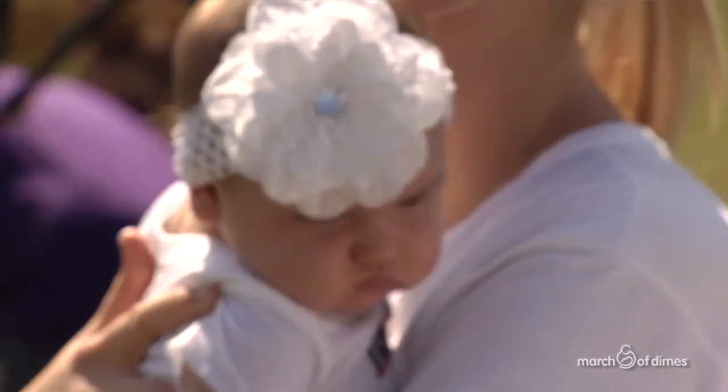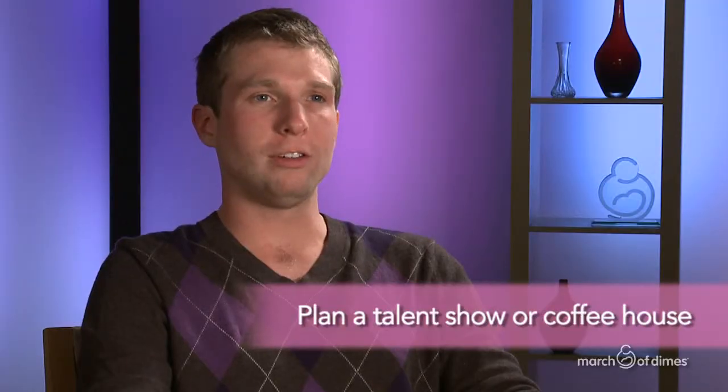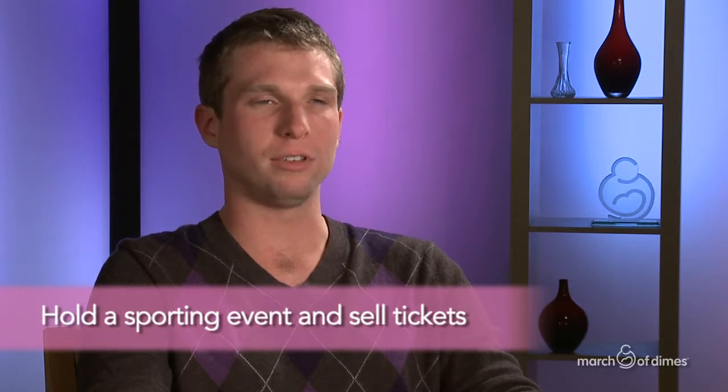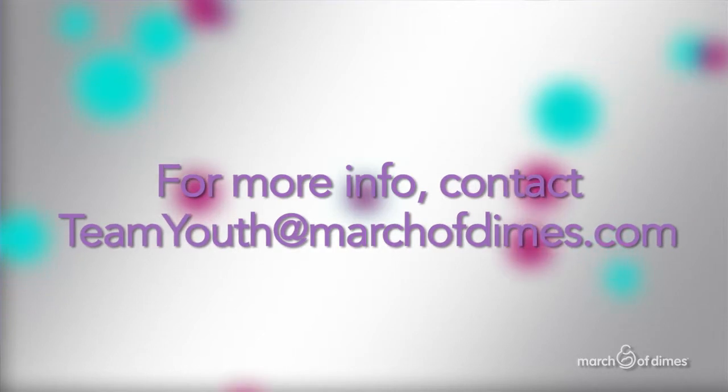We always try to remind people what the money is going towards — this is going to help save a baby's life. We really just reach out to student organizations all across campus and attract students from every campus community. You're all set to take part in March for Babies, the March of Dimes premier walking event.